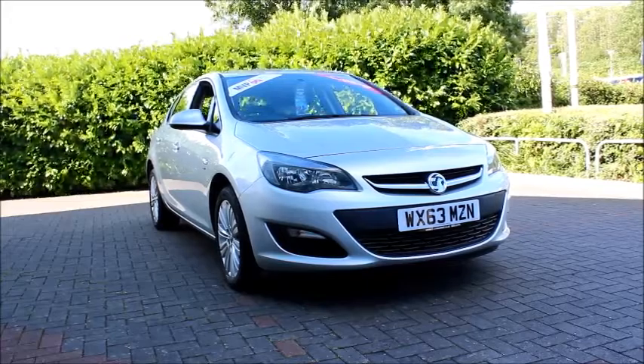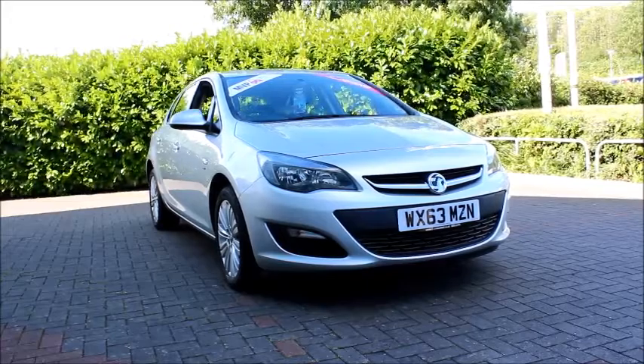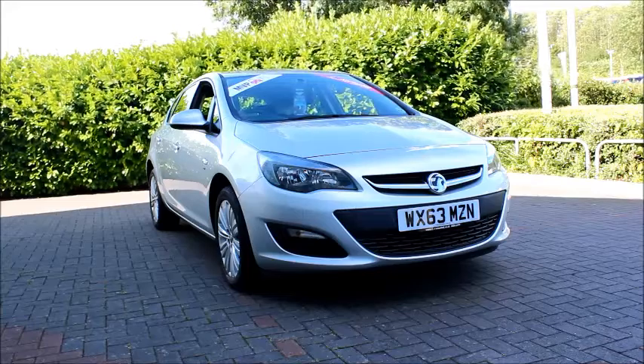Welcome to Now Vauxhall. Here today we have a Vauxhall Corsa, 1.6 litre engine, five door fitted with a manual transmission.